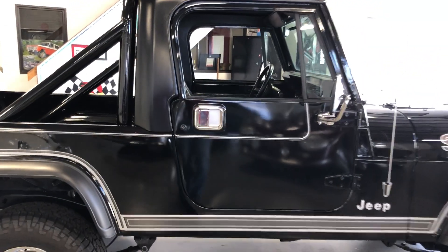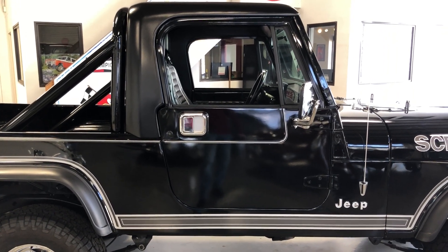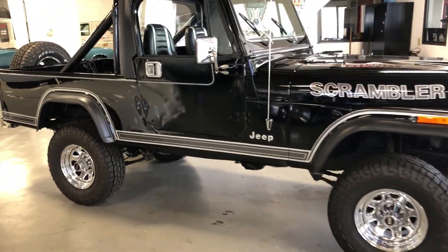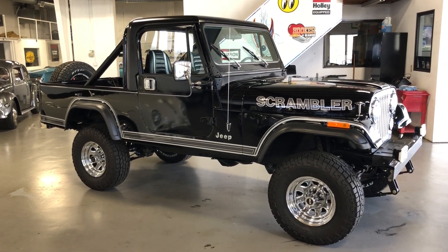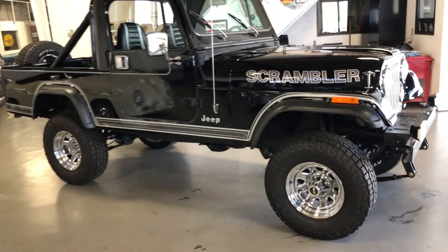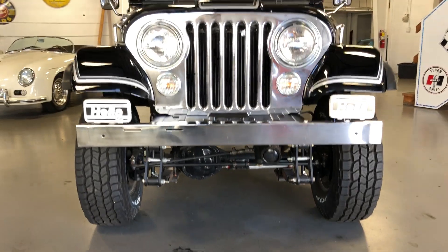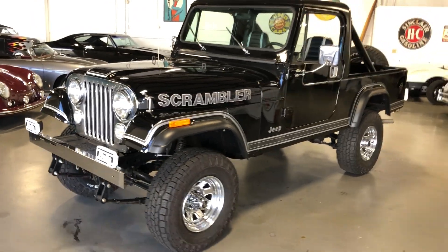Under the hood is the legendary 4.2 liter inline six cylinder — a super strong motor that has been completely gone through. As have all the suspension, brakes, and steering components. This thing was basically a blank check — told to go through it and take care of anything it needed. He spent close to $16,000 on those repairs. Had a new wiring harness put in at the same time. Some Hella driving lights were put on it as well. You'll get a good feel for the undercarriage and all the new suspension components in the pictures, and I'll have pictures of all the receipts for the work that was done.